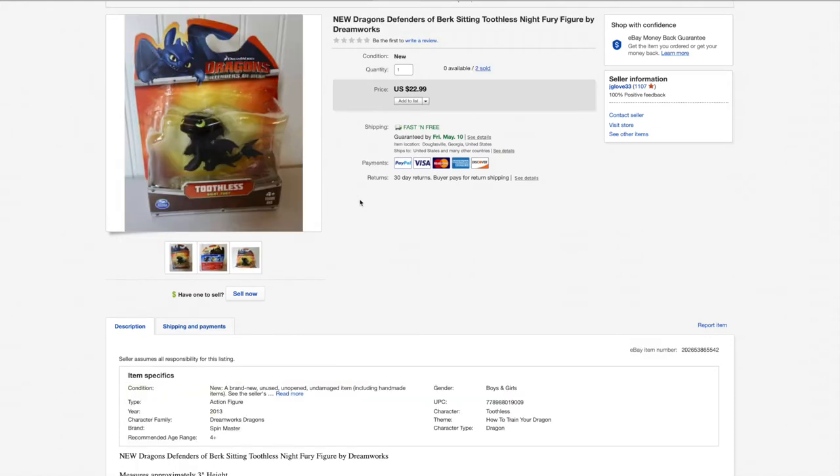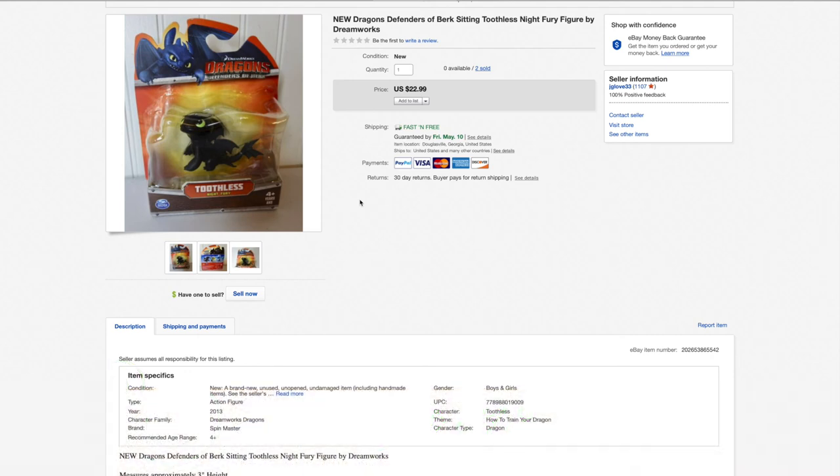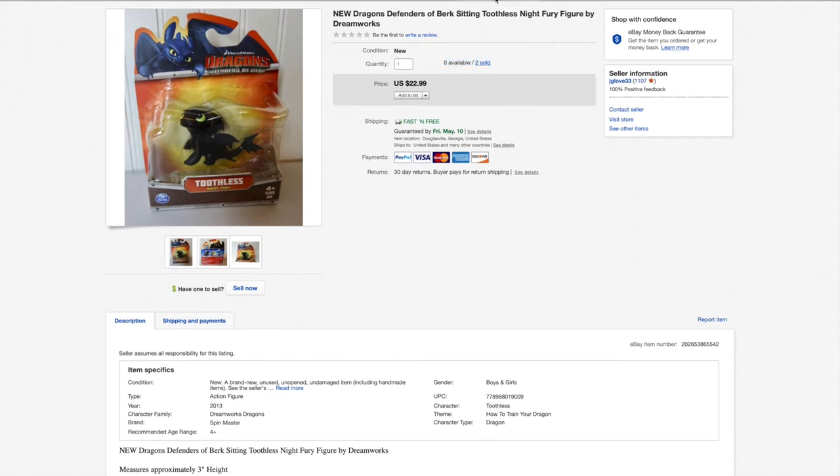We bought these in a thrift haul a couple weeks ago and sold both of them back to back — they both sold for full price. I want to say I paid $2 or $3 each — no more than $3. They were both brand new and both sold for $23 each. They both shipped for $4, eBay and PayPal got $3 each, so I made $13 a piece — $26 total. They both went to California and were literally sold back to back on the same day.